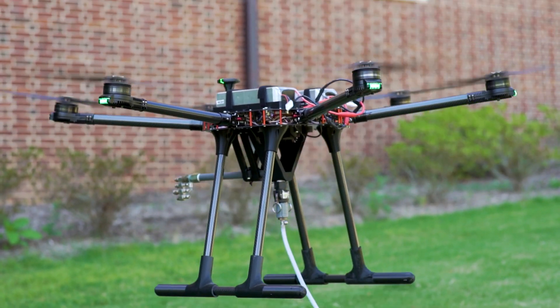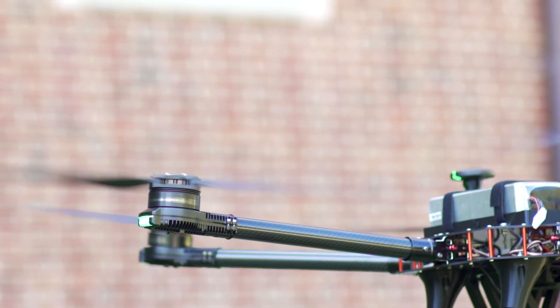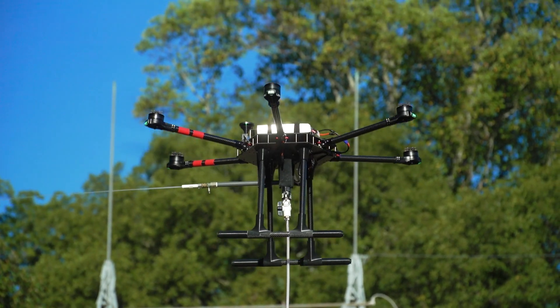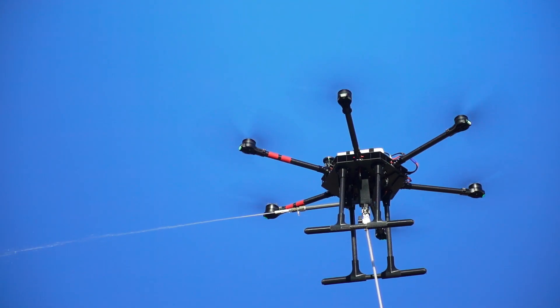At Lucid, we build industrial drones that can clean buildings, and we lease these drones to cleaning companies, allowing them to be safer, faster, and more cost-effective on their jobs. This means less hassle and more revenue for our customers.